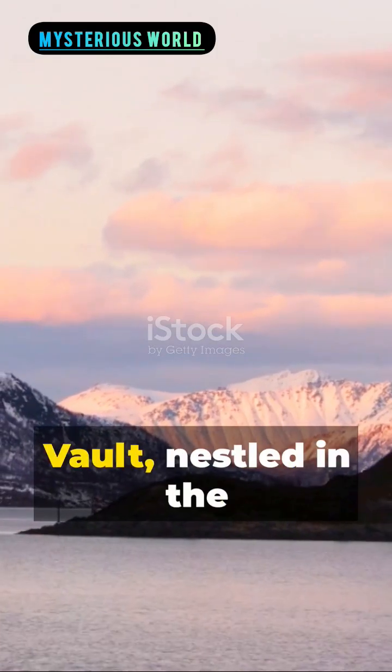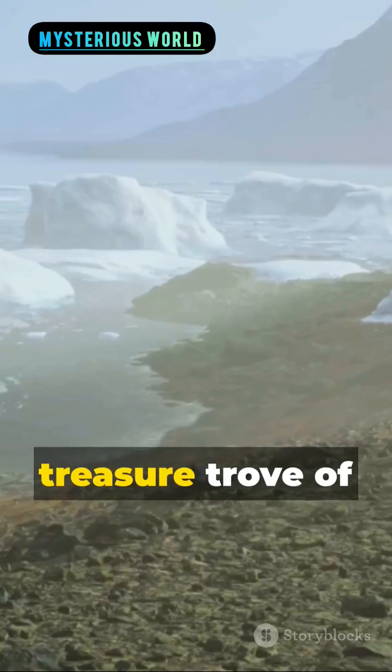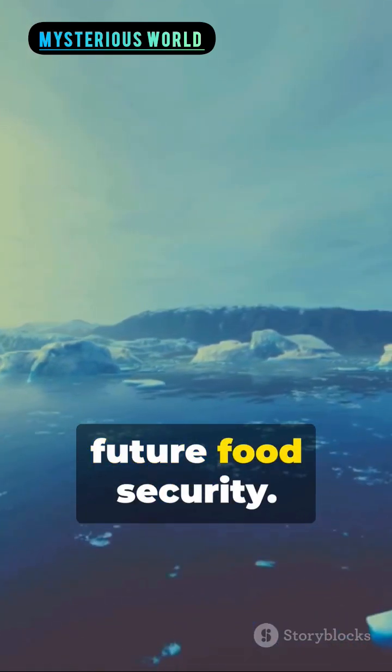Welcome to the Svalbard Global Seed Vault, nestled in the icy heart of Norway. This unique structure, carved deep into the permafrost, is a treasure trove of millions of seeds collected from every corner of the world. It's a safeguard — a lifeline for our future food security.